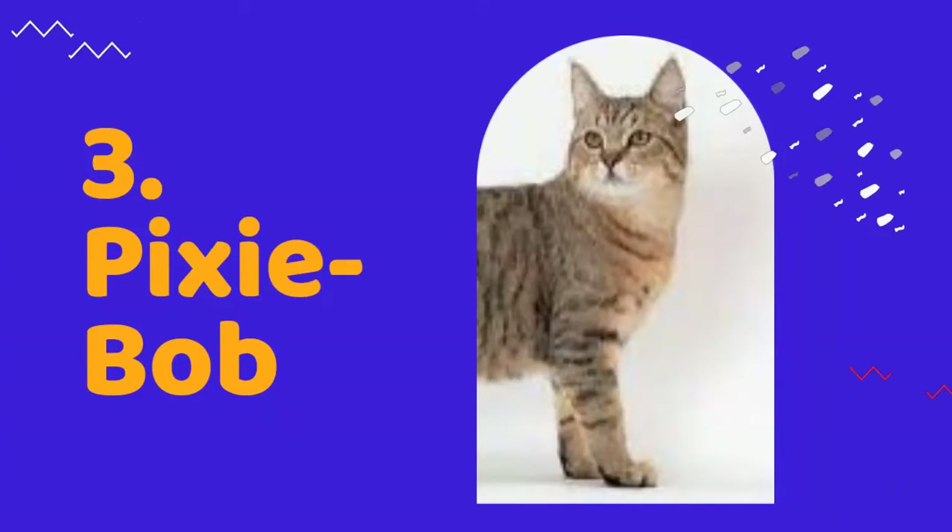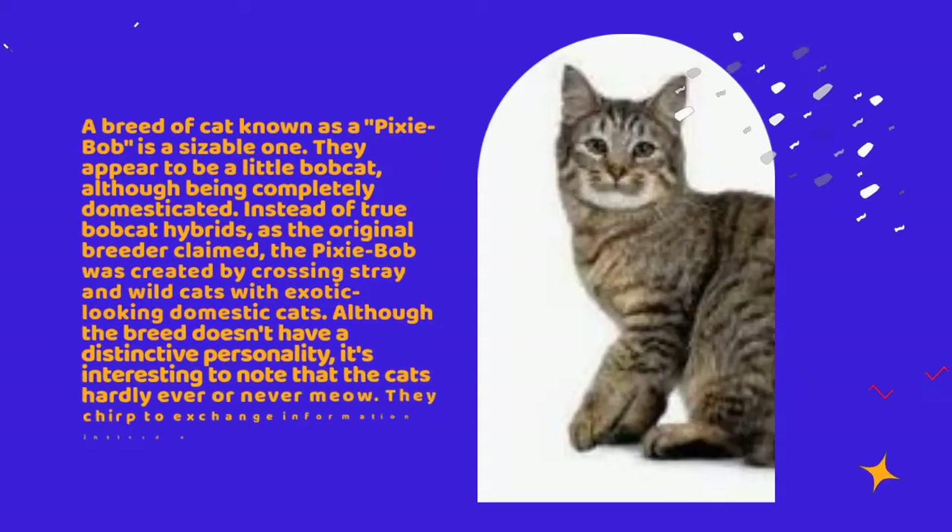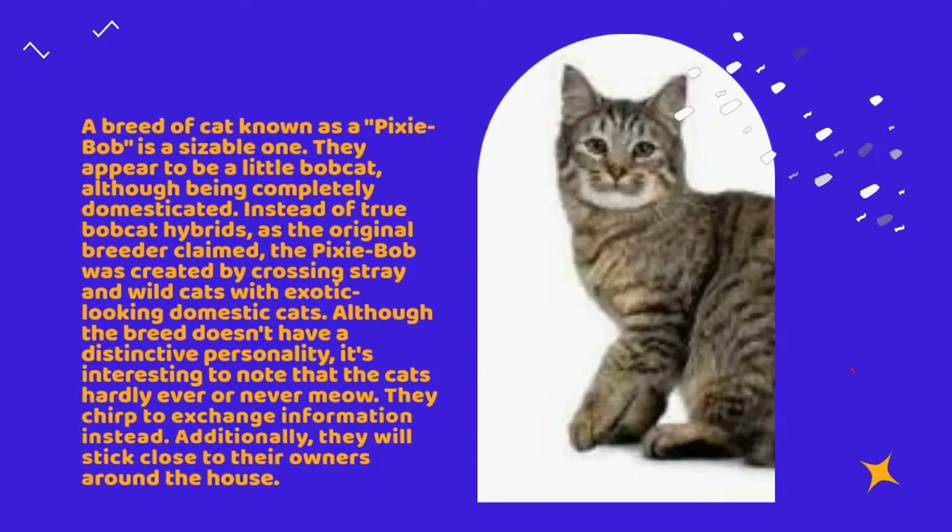Number 3: Pixie Bob. A breed of cat known as a pixie bob is a sizable one. They appear to be a little bobcat, although being completely domesticated. Instead of true bobcat hybrids, as the original breeder claimed, the pixie bob was created by crossing stray and wild cats with exotic-looking domestic cats. Although the breed doesn't have a distinctive personality, it's interesting to note that the cats hardly ever or never meow. They chirp to exchange information instead.